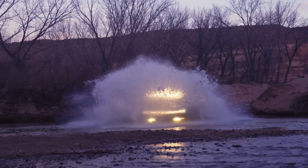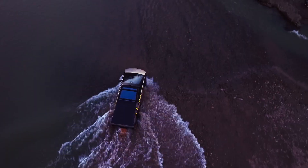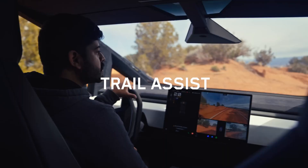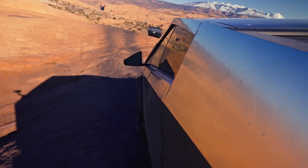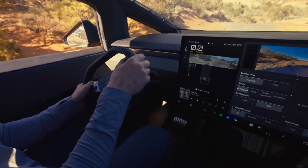A massive 50-inch LED light bar lights up the darkest trails, while roof racks and MOLLE panels keep gear organized. Brake upgrades and sway bar disconnects ensure control and articulation for extreme off-roading.